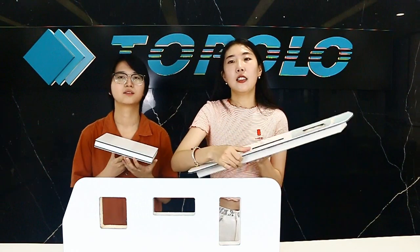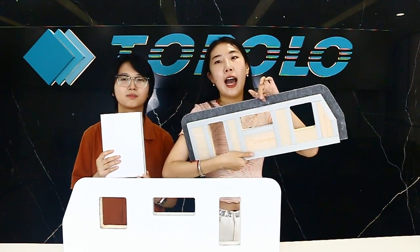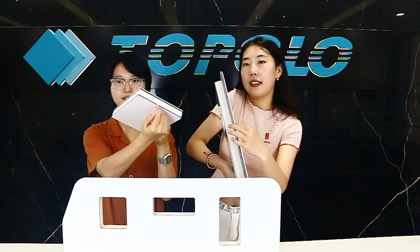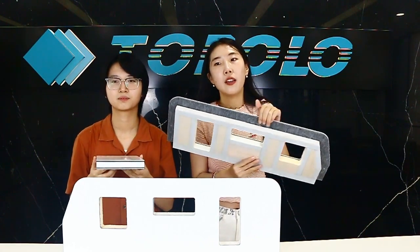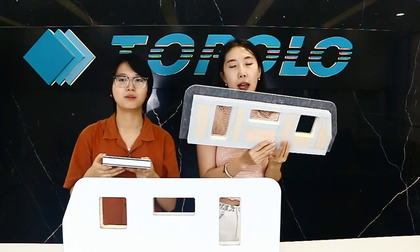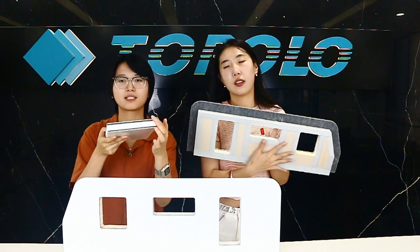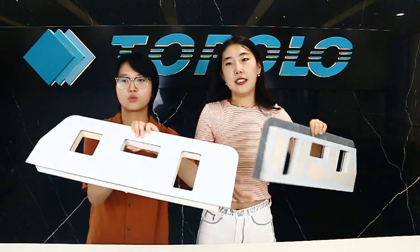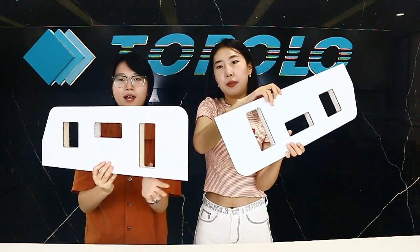Finally, the biggest feature of our RV panels is the addition of a layer of high temperature resistant material between the skin and the foam core — you can see this black part. This ensures that the performance of the side panel remains stable even in extreme high temperature climates. This layer of high temperature resistant material strengthens the bond between the skin and the foam core, ensures a smoother surface, and further increases the overall strength of the composite panel.